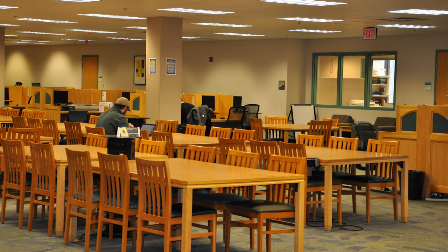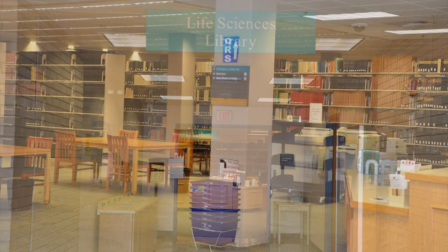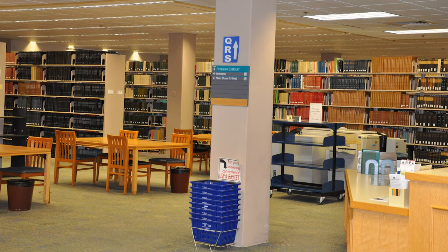This floor is also equipped with a seminar room, workstations, and a career corner. The fourth floor contains the Life Sciences Library, where resources totaling over 250,000 volumes can be found.